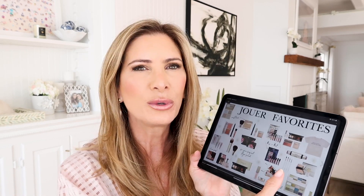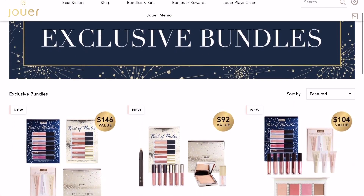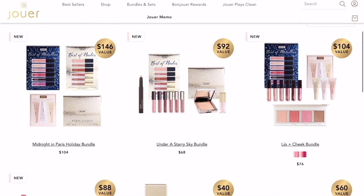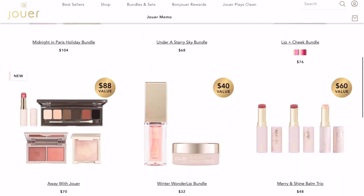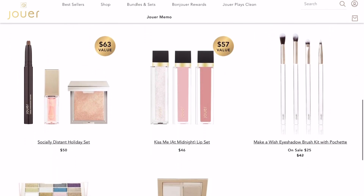I want to tell you a little bit about what I've done with the Jouer favorites. We have bundled a bunch of products so that they are less expensive. Our holiday items are already slightly discounted because that's holiday — we want to give value, give you something special. We've taken items from the website, bundled them together, and made really good accessible beauty treats.